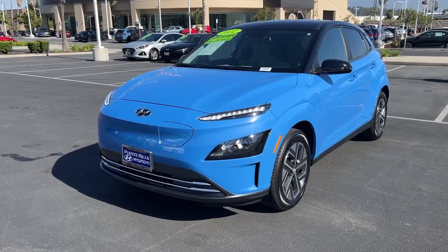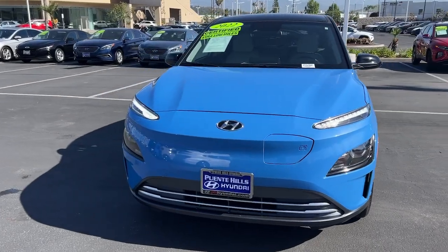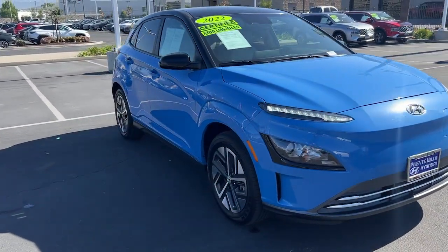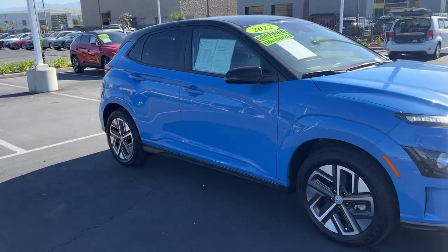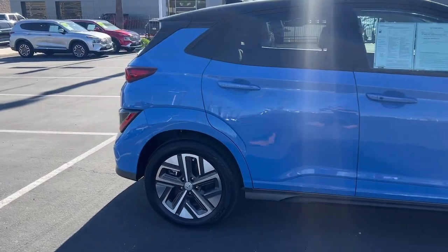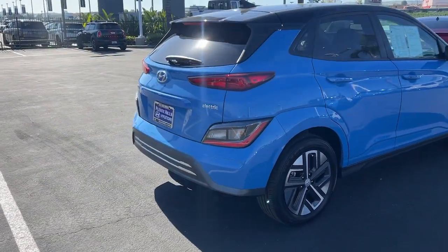Enjoy the view of this 2022 Hyundai Kona Electric. With less than 5,000 miles on the odometer, this vehicle stands out from the rest. Drive eco-friendly in this aerodynamic Kona Electric, the smart and tech-savvy subcompact crossover that gives you right-sized capability and future-ready efficiency.